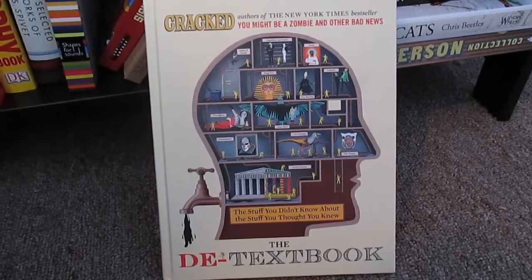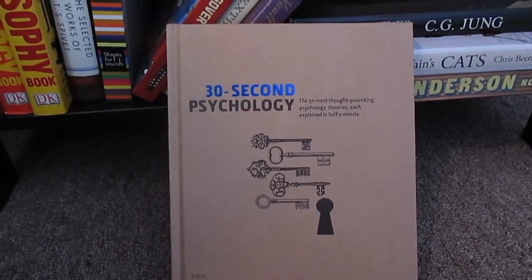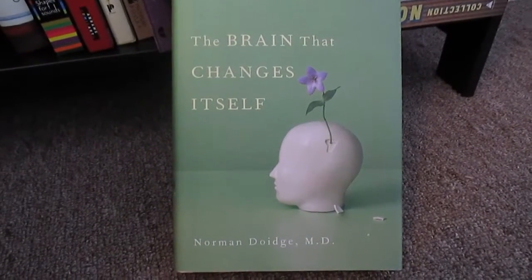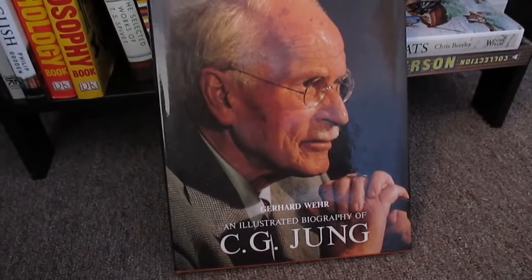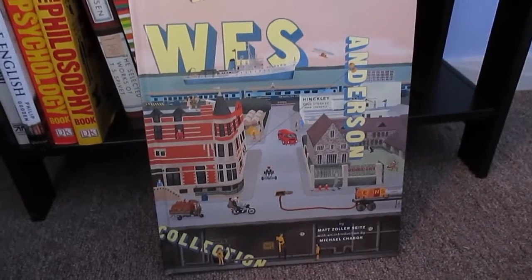The D Textbook by Cracked authors, 30-Second Psychology: The 50 Most Thought-Provoking Psychology Theories each explained in half a minute edited by Christian Jarrett, The Creature Vault, The Portable Jung edited by Joseph Campbell because I like me some Jung, The Brain That Changes Itself by Norman Doidge, The Second Sex by Simone de Beauvoir, an illustrated biography of CG Jung by Gerhard Wehr, Louis Wain's Cats by Chris Beetles, and The Wes Anderson Collection by Matt Zoller Seitz with an introduction by Michael Chabon.